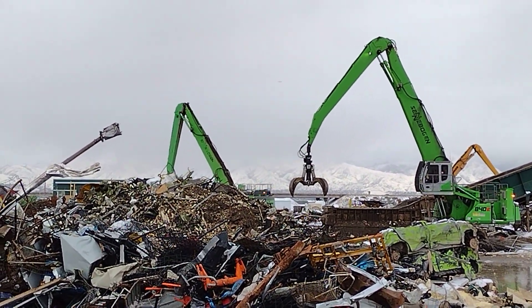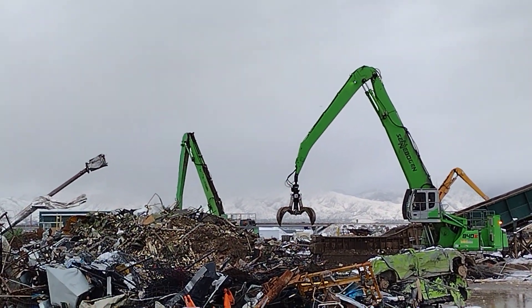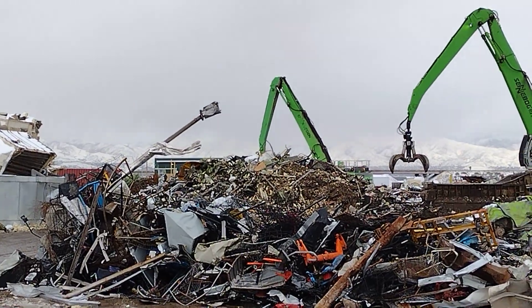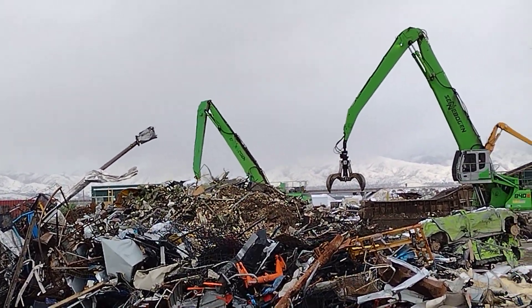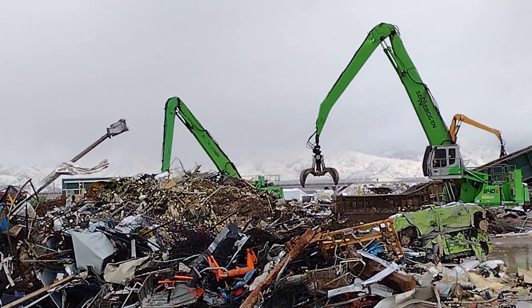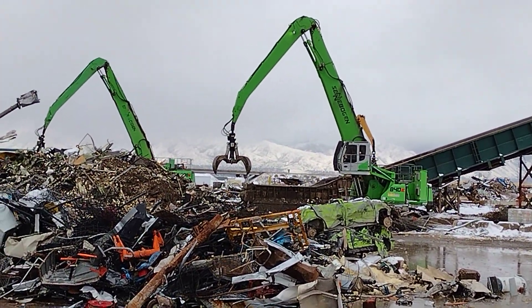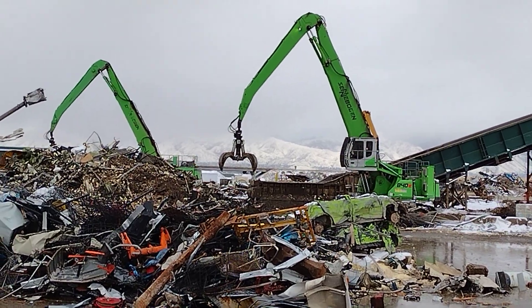What exactly are we doing? I have no idea. You can tell there is some kind of certain effort to get a certain kind of material separated from the other. Here we go.